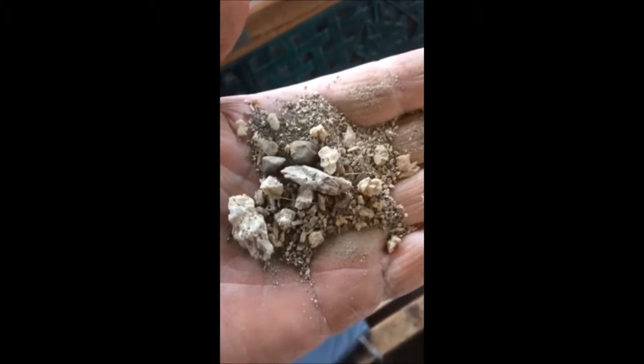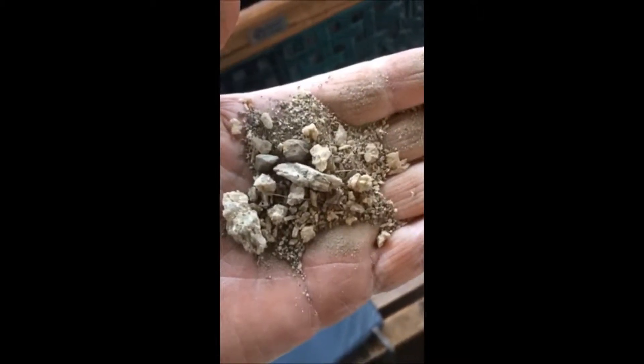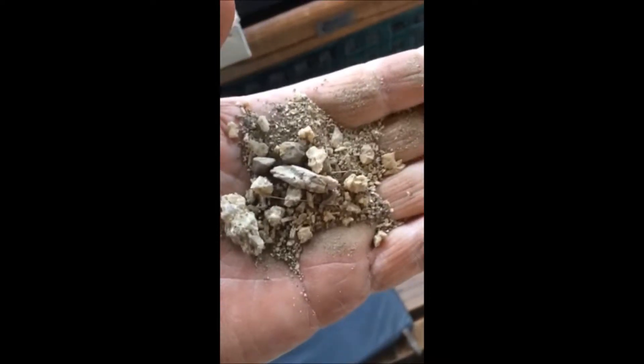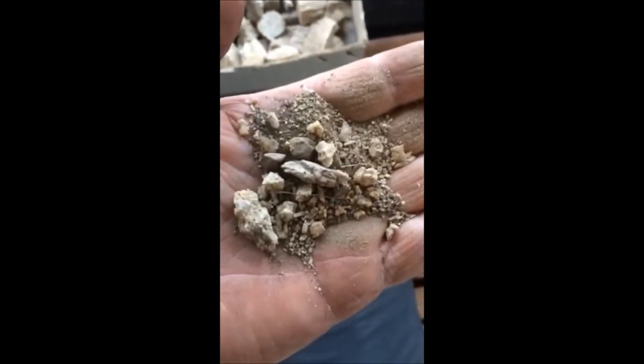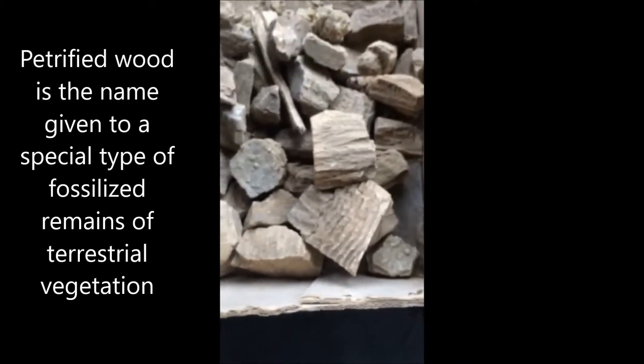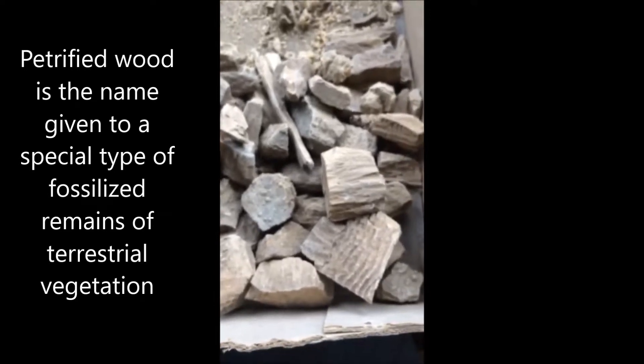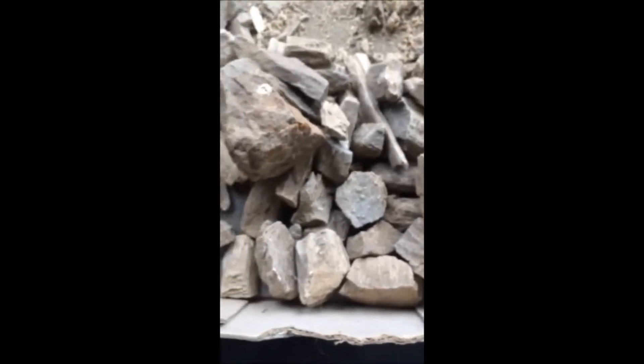Very few people would recognize this for what it is. This is parts of petrified trees that has been ground down by erosion. Here's more of the petrified wood it comes from. Even this is hard to recognize as petrified wood, but it is all petrified wood. And that is more easily identified as petrified wood because it has more context to it.